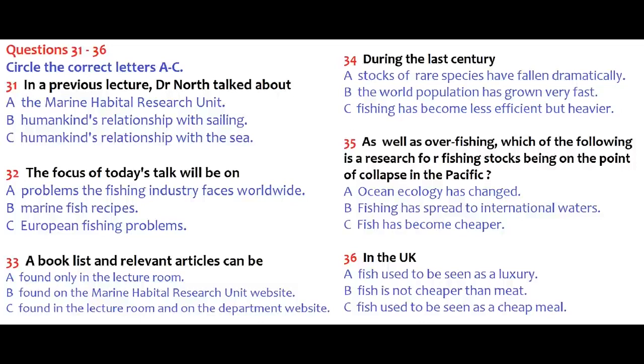Good morning again, ladies and gentlemen. My name is Dr. North from the Marine Habitat Research Unit at the University. I'm going to continue from the lecture I gave a fortnight ago on humankind's relationship with the sea and attitudes to different types of fishing. In today's talk, I'd like to focus on the current problems in the fishing industry in Europe and, in particular, the present scarcity of marine fish. I've placed a book list, relevant articles and a copy of this lecture on the department website. Since the 1970s, stocks of the most heavily fished species have fallen, on average, by 90%.